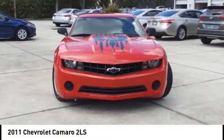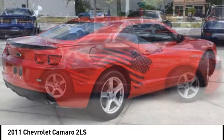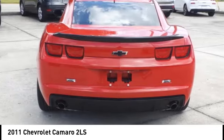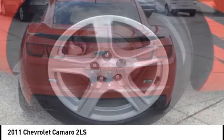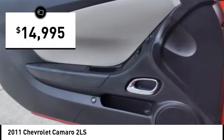Stop by and take a look at the 2011 Camaro. The Camaro was developed to be 21st century on every level, from its awe-inspiring design, to its outstanding performance, to its impressive efficiency, and is priced below $15,000.